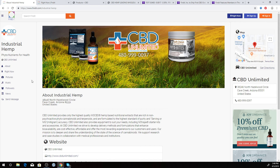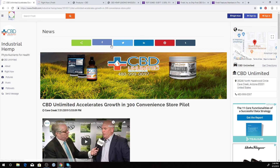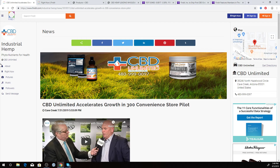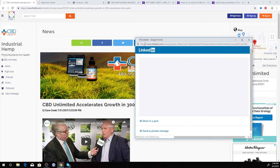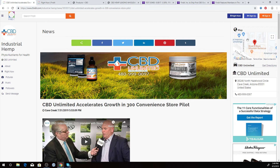We also offer improved social media engagement. For instance, if you look at the news releases for CBD Unlimited, I can share these news releases — I'm going to share this to Twitter right now. I can share to Twitter, share the news release to LinkedIn, put it out on Pinterest. There are all these different options for where to share press releases submitted through Find It.